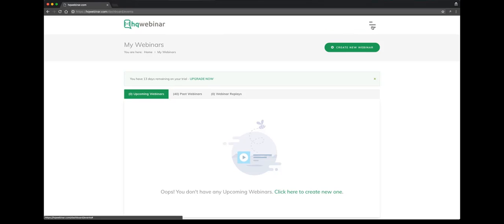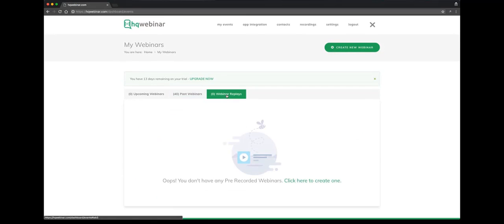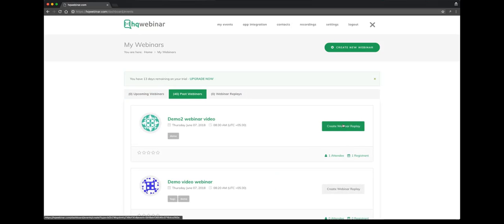You can hide this menu if you want to. If you come down, you'll see these three tabs. This is for the upcoming webinars — any webinar you have scheduled in the future will show up here. Right now we don't have any, so we'll create a new webinar. Then you can see the next tab, which is past webinars. You can convert these past webinars into replays if you want to using this button.